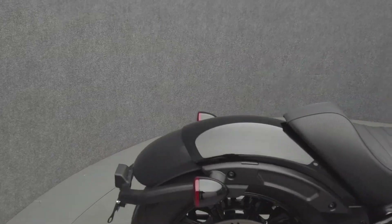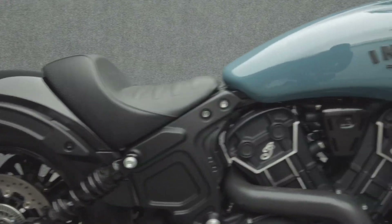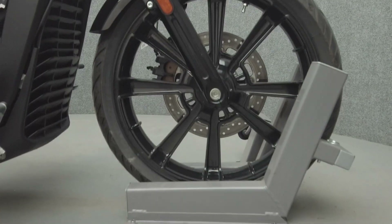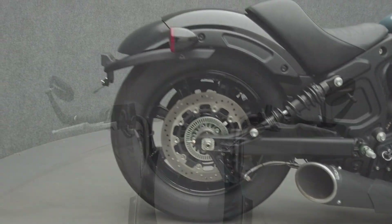Built with performance in mind, the Scout Rogue stands out with its aggressive style and nimble handling. Powered by a 69-cubic inch V-twin motor, the Scout puts 100 horsepower and 72 foot-pounds of torque through a six-speed transmission. It weighs in at 518 pounds and has a 25.6-inch seat height.